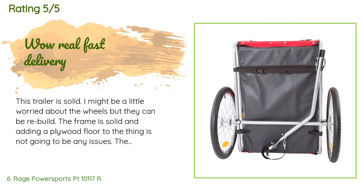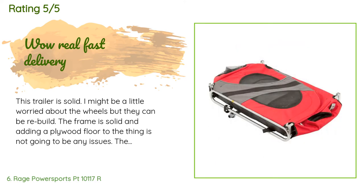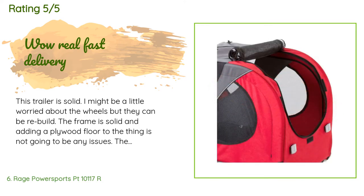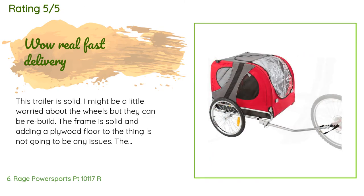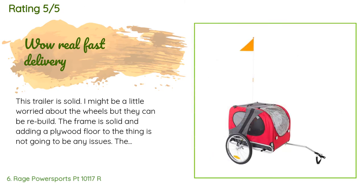The average rating of this product is 4.6 stars with more than 68 customer reviews. A customer said: this trailer is solid. I might be a little worried about the wheels, but they can be rebuilt. The frame is solid and adding a plywood floor is not going to be any issue. The materials are nice and heavy and keep the 13-pound Skipperkey puppy well contained. My only issue was that getting the roll bar installed was very difficult, as the new material had little stretch to it — I had to get a neighbor to help me force it into place. His wife thought watching was funny.